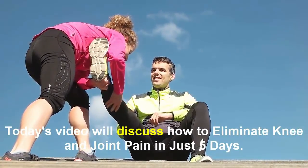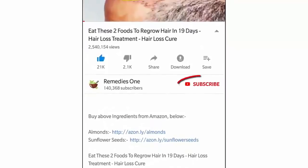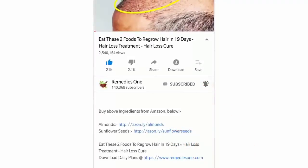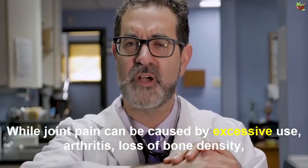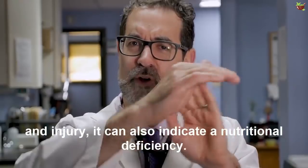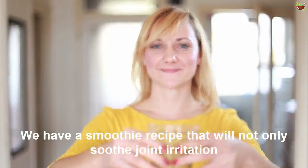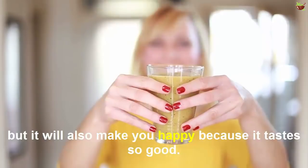Today's video will discuss how to eliminate knee and joint pain in just five days. While joint pain can be caused by excessive use, arthritis, loss of bone density, and injury, it can also indicate a nutritional deficiency. If you experience daily pain and can't identify the cause, this is a good place to start. We have a smoothie recipe that will not only soothe joint irritation but will also make you happy because it tastes so good.